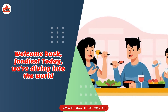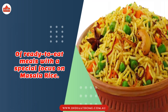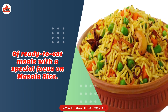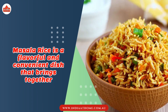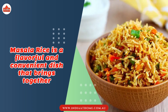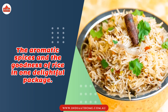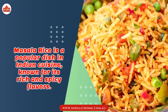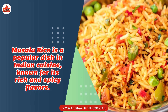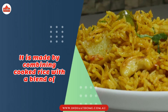Welcome back foodies! Today we are diving into the world of ready-to-eat meals with a special focus on masala rice. Masala rice is a flavorful and convenient dish that brings together the aromatic spices and the goodness of rice in one delightful package. It is a popular dish in Indian cuisine known for its rich and spicy flavors.